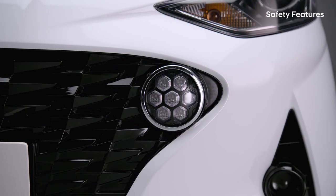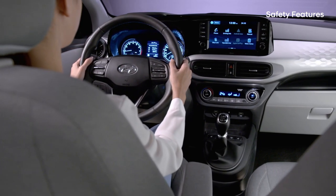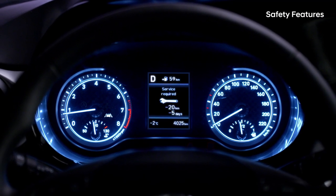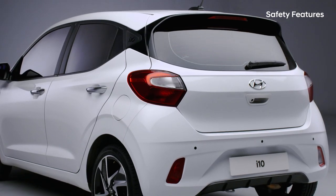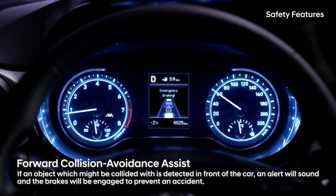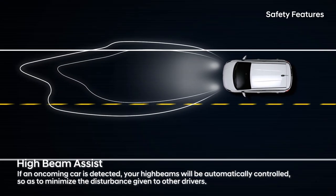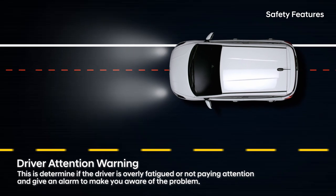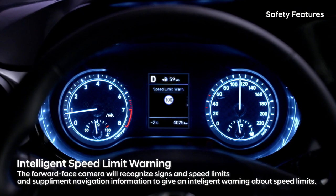No matter how small a car may be, Hyundai will not compromise safety. Our driver's safety is always our first priority. The Intelligent Vehicle Management System performs periodic check-ups on the car to discover any problematic issues. On the road, you'll be aided by a variety of ADAS features: Forward Collision Avoidance Assist will assist to prevent head-on collisions; Lane Keeping Assist will help to keep you in your lane; High Beam Assist will help you be nice to other drivers; Driver Attention Warning will detect any fatigue or lack of attention; and Intelligent Speed Limit Warning will intelligently warn of speed limits.